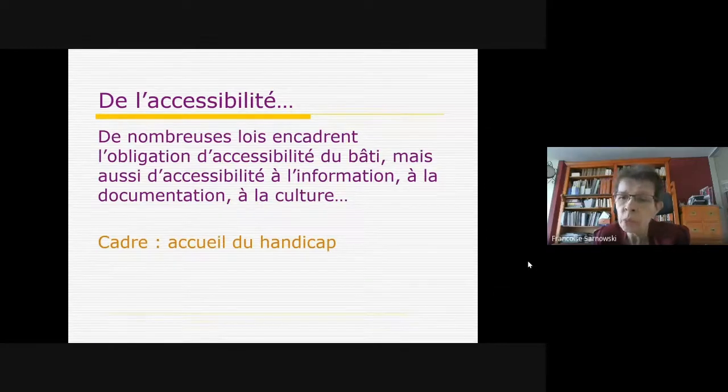Il y a déjà une prise en compte de cette accessibilité pour tous qui est mise en œuvre dans un cadre législatif par rapport au handicap.